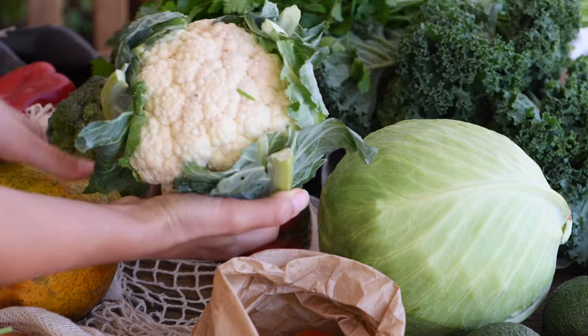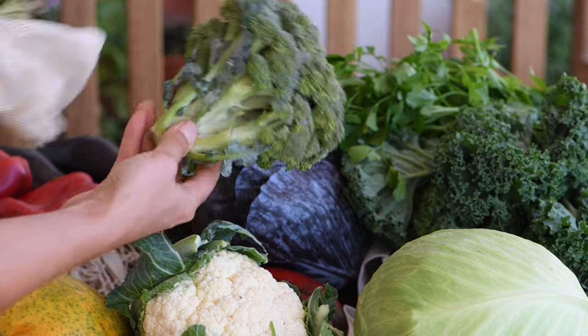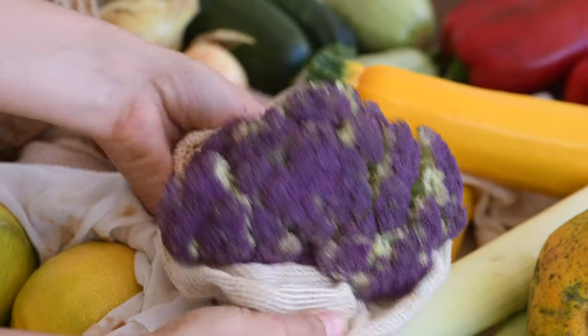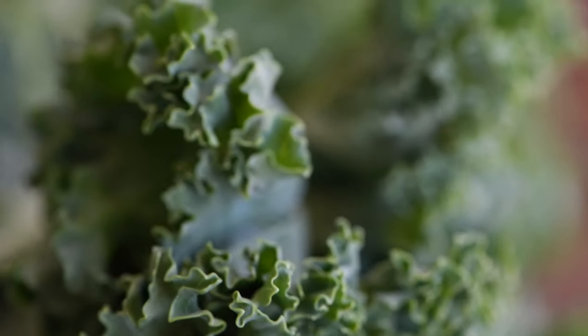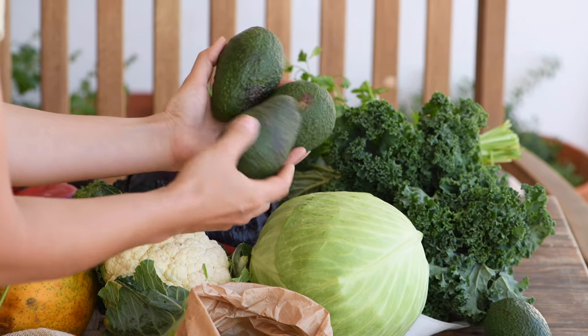We got a bunch of cruciferous vegetables. We like adding broccoli and cauliflower to stir-fries and Buddha bowls. We're also going to be making sauerkraut for the microbiome, so we got a couple of heads of cabbage — the purple one and the white one. We also got this beautiful purple broccoli; it was actually the first time we saw this type at the market, so cool! And we got some kale — stay tuned for next week's meal prep video where we'll be making a green Buddha bowl.